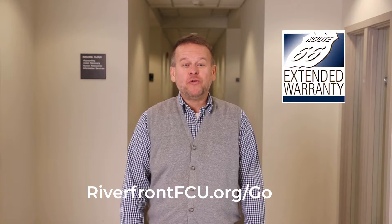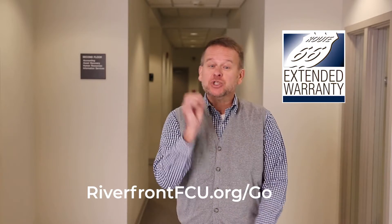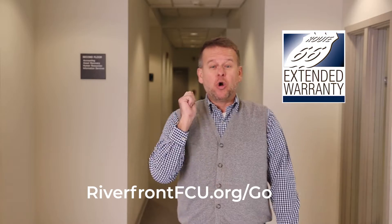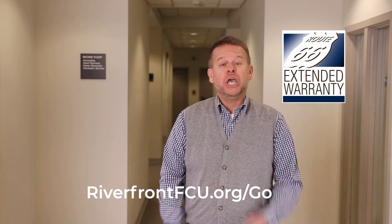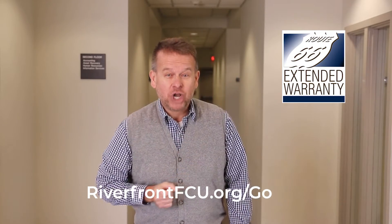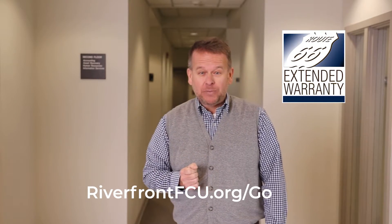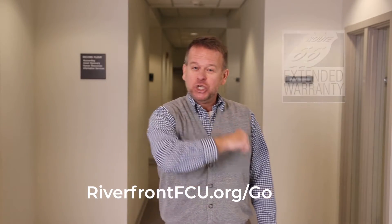Hi, Steve. Hey there, Willa. As you know, Riverfront offers mechanical breakdown protection through Route 66. These plans are most often more cost-effective than options available at a dealership or manufacturer, plus they provide great service to members when a mechanical issue occurs. So don't be left out in the cold this winter. Have peace of mind knowing you're protected from a repair bill blowing a large hole in your budget. Back to you, Willa.